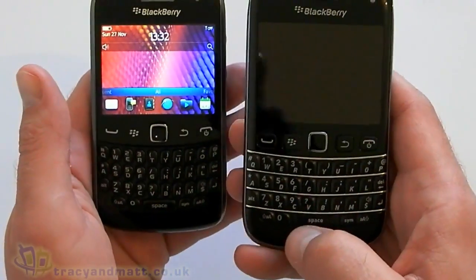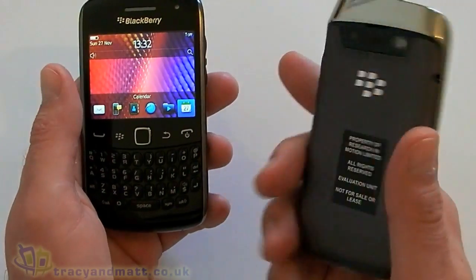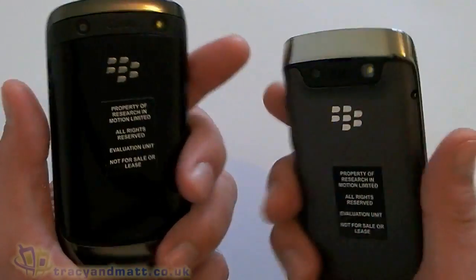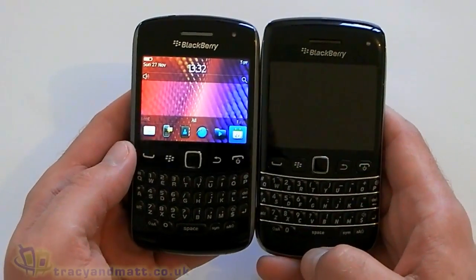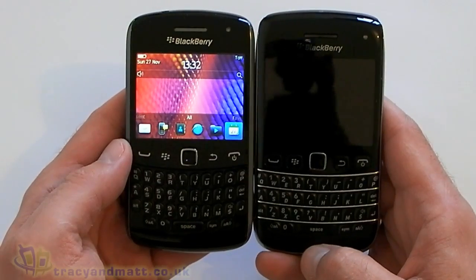We get better specs on the Bold — there's no doubt about it. It's a better phone, it's a better quality phone, it's a nicer phone, and we get a better camera. So if you're looking to get one of these two, which one to get? That's the question.